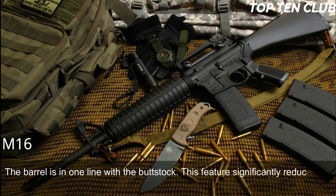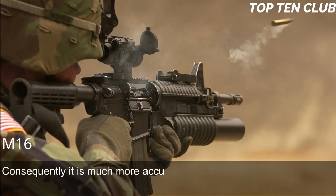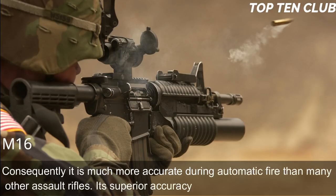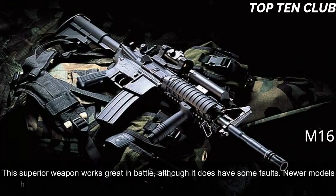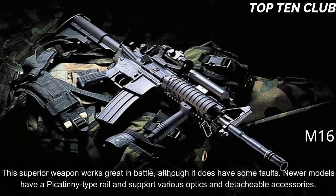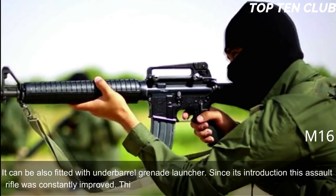This feature significantly reduces recoil. It operates smoothly during fully automatic fire and is very easy to control; consequently it is much more accurate during automatic fire than many other assault rifles. Its superior accuracy gives it a decisive advantage. Newer models have a Picatinny-type rail and support various optics and detachable accessories. It can also be fitted with an under-barrel grenade launcher. Since its introduction, this assault rifle has been constantly improved and built in hundreds of variants.